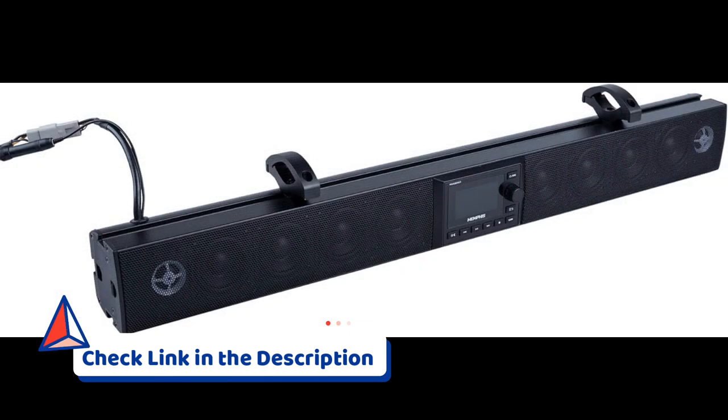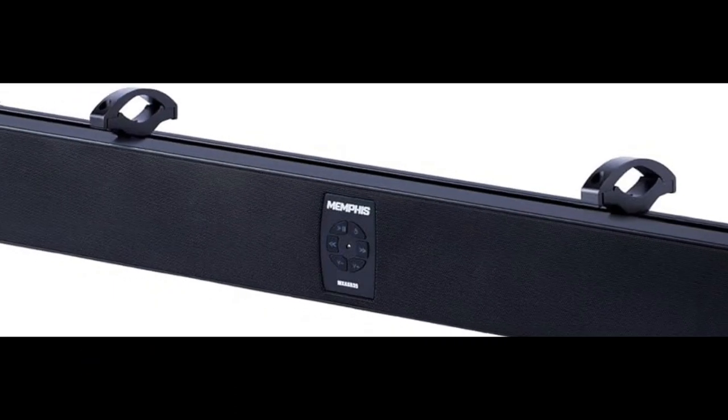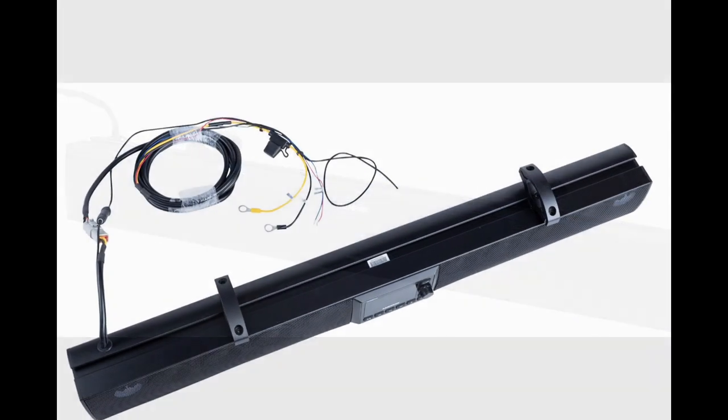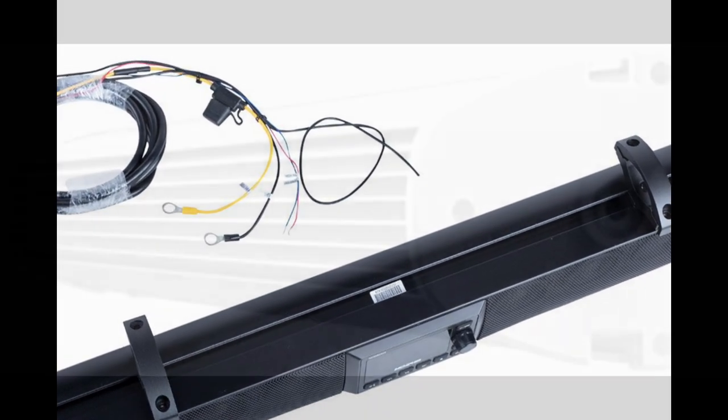Its durable construction, along with the 35-inch length, provides an immersive sound experience, making your rounds on the golf course even more enjoyable. The built-in Bluetooth receiver adds convenience, allowing you to connect wirelessly to your devices and control the music effortlessly.